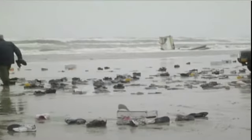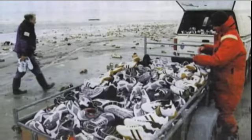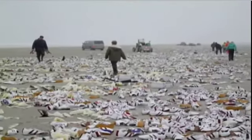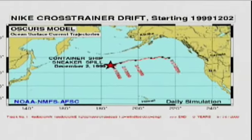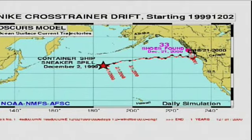One bottle is a single data point, but lost cargo — like a boat full of shoes — can provide an abundance of data. When a cargo container of Nike shoes spilled, Ebbesmeyer called Nike directly, who told him where the shoes went overboard. Each shoe had a serial number, and there were 80,000 lost — a scientific bonanza. The data helped Kurt and Jim fine-tune OSCARS by comparing computer predictions with real beachcomber findings.